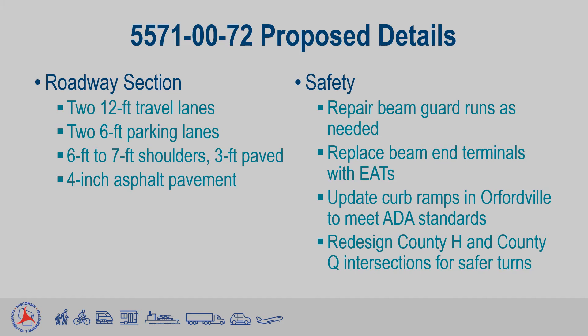Additionally, all curb ramps in Orfordville along Highway 213 will be updated to meet Americans with Disabilities Act standards. Finally, Highway 213's intersections with County H and County Q would be redesigned to help mitigate the number of turning-related accidents that occur at each of those locations.